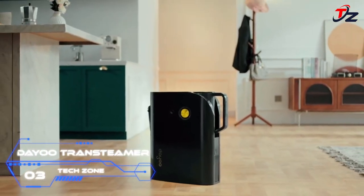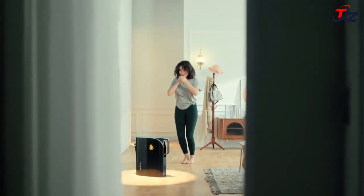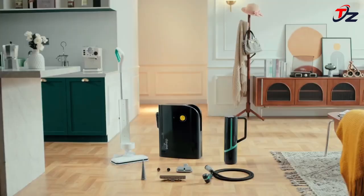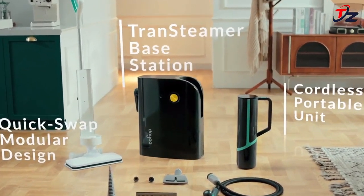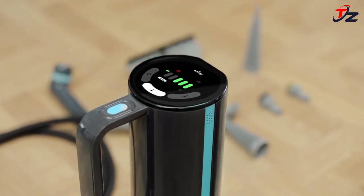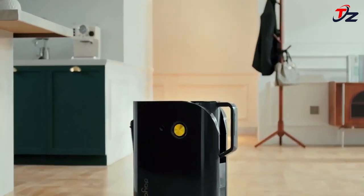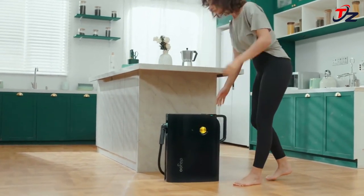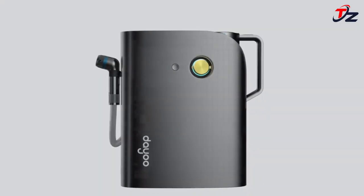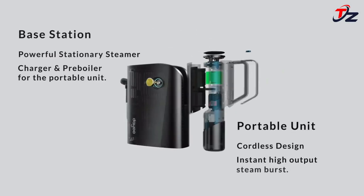The Dayu Tran Steamer is ready to tackle messes at a moment's notice. Thanks to Dayu's advanced thermal relay technology, the Tran Steamer heats up to a working temperature of over 100 degrees Celsius within just 30 seconds. Powered by battery when used cordlessly, it emits steam at a temperature above 105 degrees Celsius (221 degrees Fahrenheit), and even higher temperatures are possible when used with the docking station.